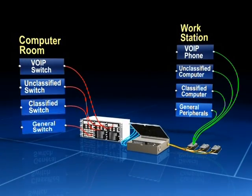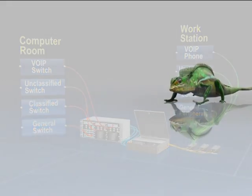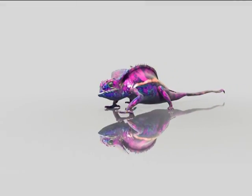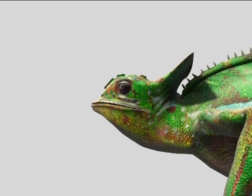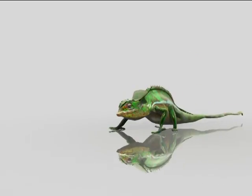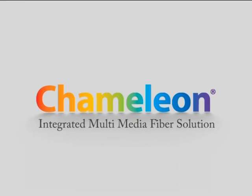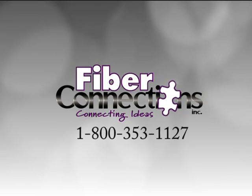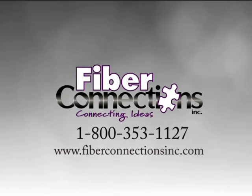The Chameleon system offers the unrivaled security of fiber with an integrated system that can be customized to meet your immediate needs today and easily adapted to meet your expanded needs in the future. To find out more about the Chameleon system and our other fiber solutions, contact Fiber Connections at 1-800-353-1127 or go online to www.fiberconnectionsinc.com.